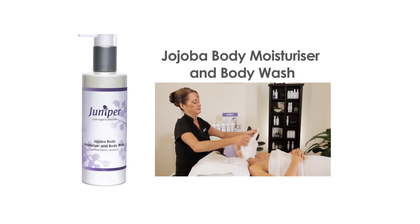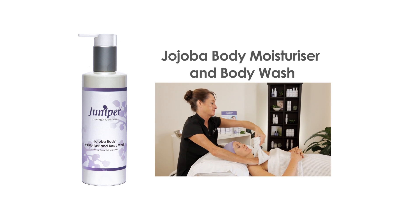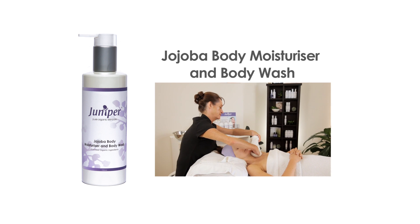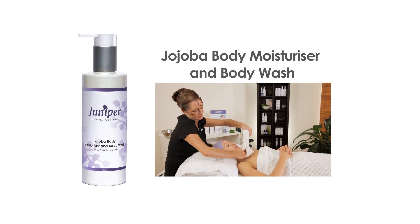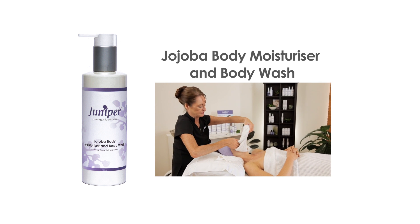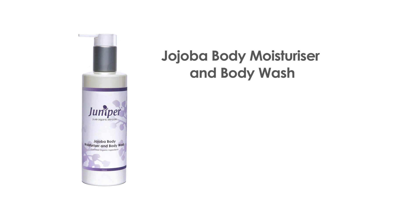Jojoba body moisturizer and body wash leaves your skin feeling cleansed and hydrated. It can be used both as a hydrating body lotion or a creamy body wash. It's non-allergenic and non-sensitizing, making it ideal for babies, the elderly, delicate sensitive skin and conditions such as eczema and dermatitis.